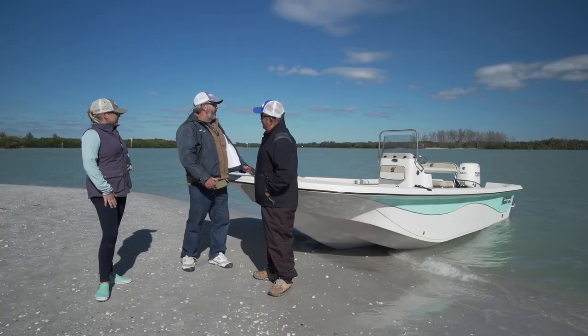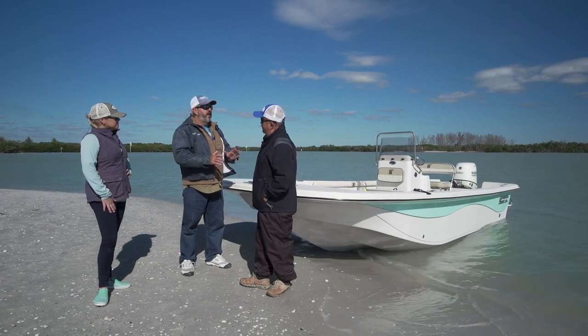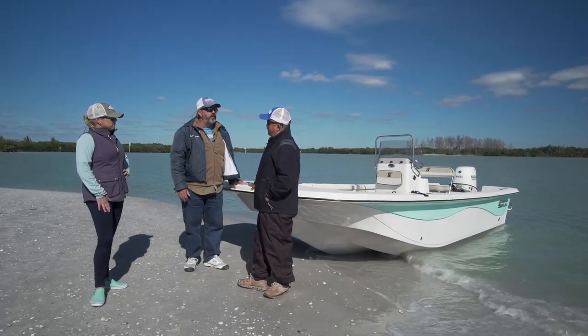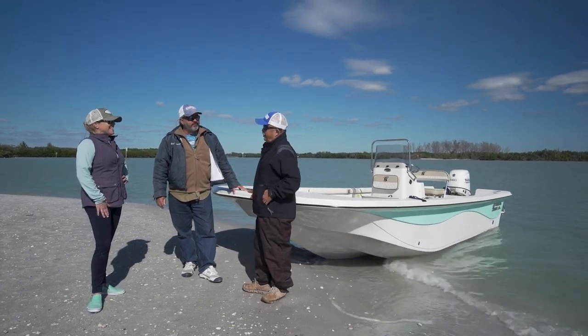They're building boats for everybody, from the starter boat — the old J-series kind of boats — all the way up to their elite series boats. This boat represents a great option right in the middle of the pack for the family that wants to get into boating. For a Carolina Skiff, I get more and more impressed every time I get on one of these boats.